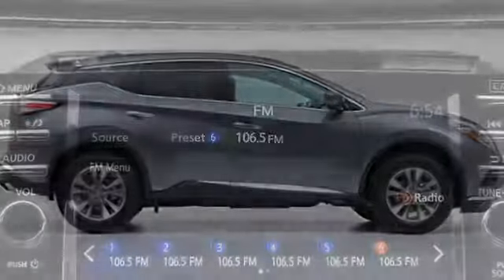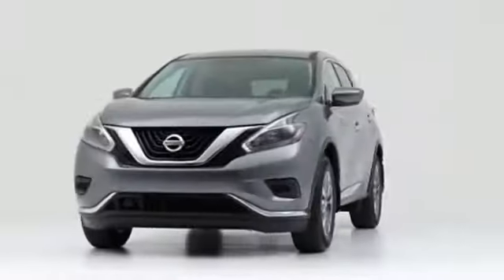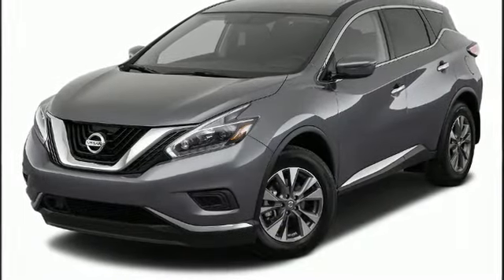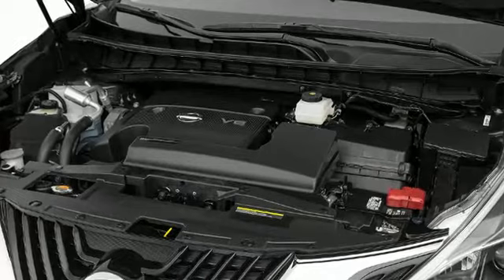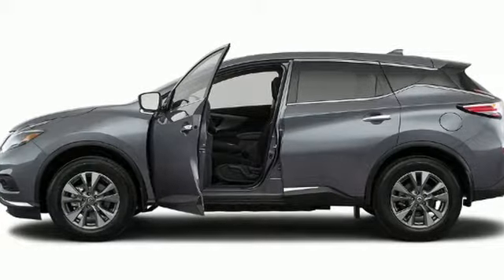Get excited about the 2018 Nissan Murano, boasting the latest technological features inside an attractive and versatile package. Smooth gear shifts are achieved thanks to the 3.5-liter six-cylinder engine, providing a spirited yet composed ride and drive.